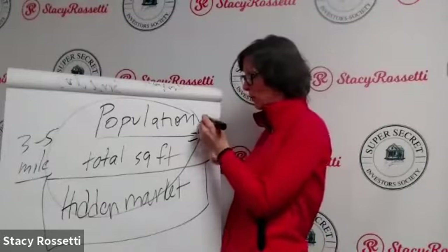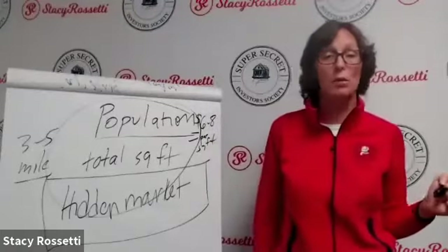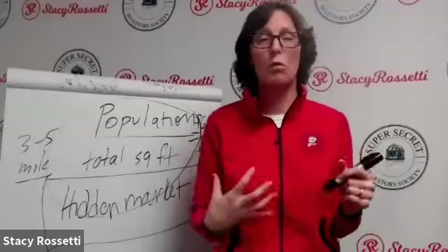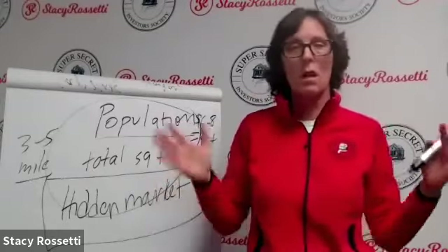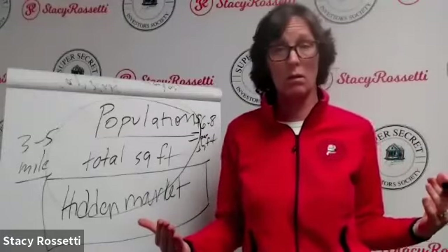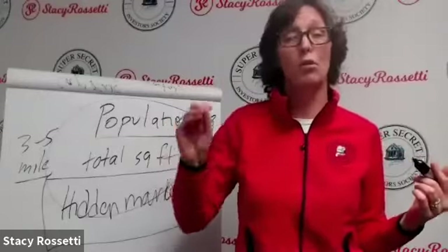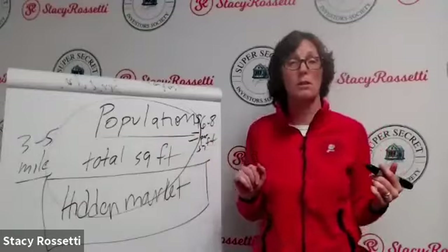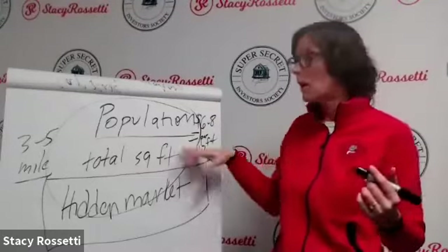The answer you're looking for from the population-divided-by-square-footage calculation is between six and eight dollars per square foot. If it comes to six to eight dollars, it's a good deal — below or above that range is not ideal. You have to identify which size towns and cities you can afford, and whether the total square footage divided by population falls in that six to eight dollar range.